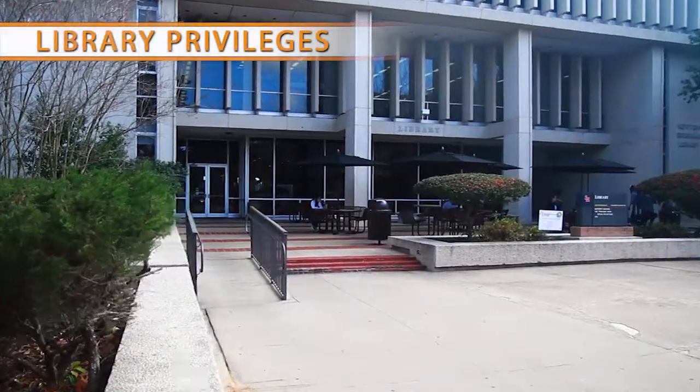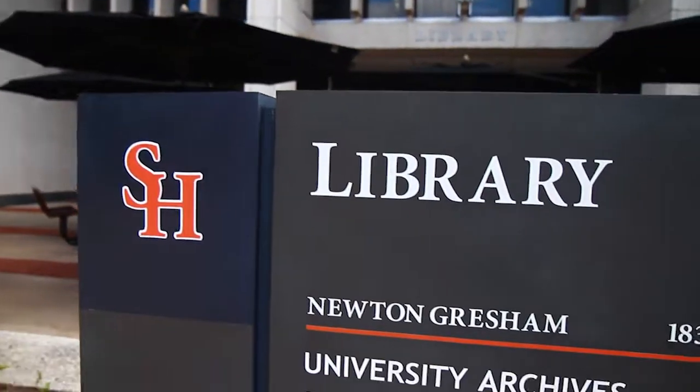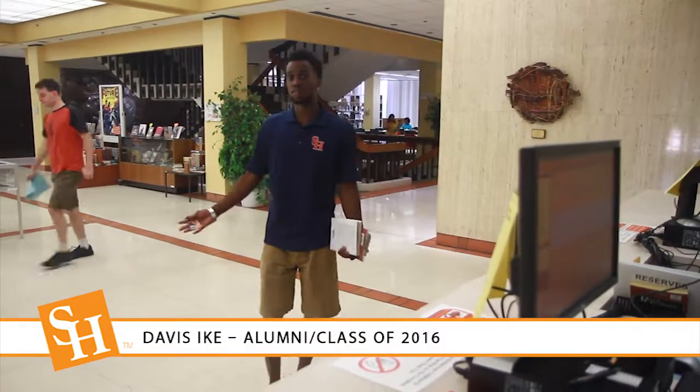The Newton Gresham Library is a great study spot on campus. If you enjoy reading, being able to check out library books on campus using your One Card is very convenient.